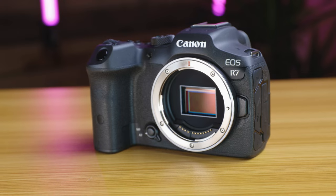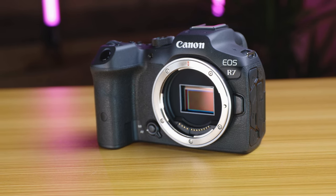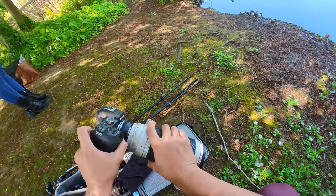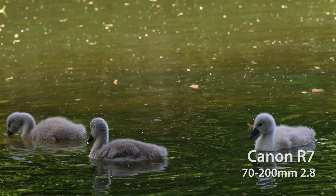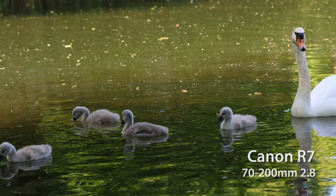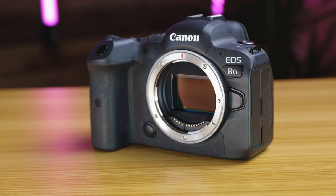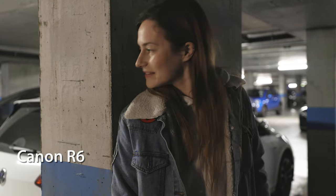First up, let's talk about the sensor sizes. The Canon R7 offers extra resolution with its 32.5 megapixel APS-C format CMOS sensor. This combined with the APS-C crop factor can be a nice advantage when you need that extra reach, especially for wildlife or sports photography. On the other hand, the Canon R6 has a 20.1 megapixel full frame sensor which delivers superior dynamic range and less noise at higher ISO values.